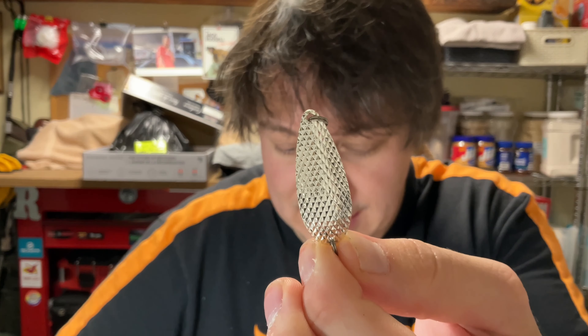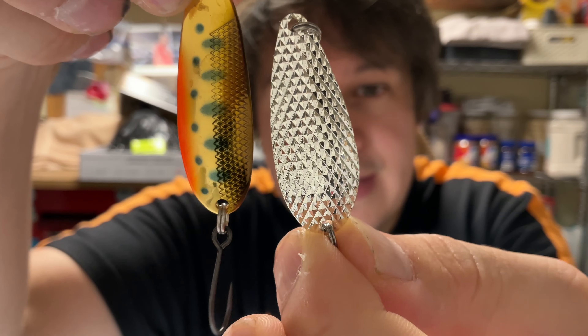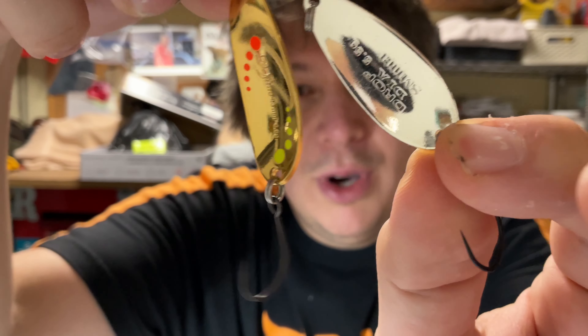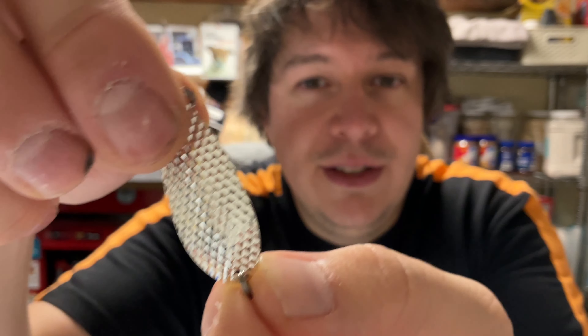And then there are the Drop Dias from Smith. These are wider than the Smith DSs — they're meant to cup a little more water and you can retrieve them extremely slowly. Good old silver is a color that always seems to produce for us on these. I definitely highly recommend checking out the Smith Limited brand if you're looking for great spoons for rainbow trout fishing.